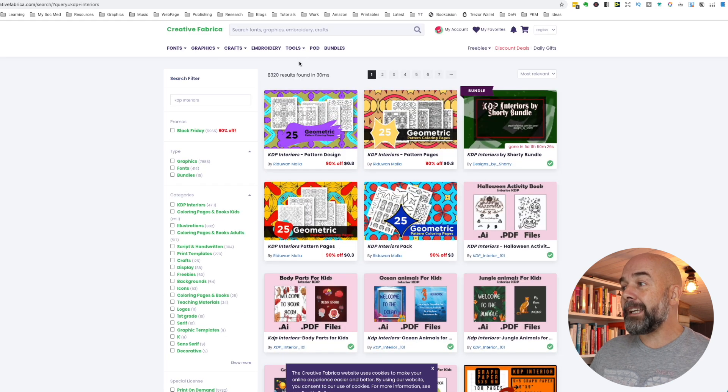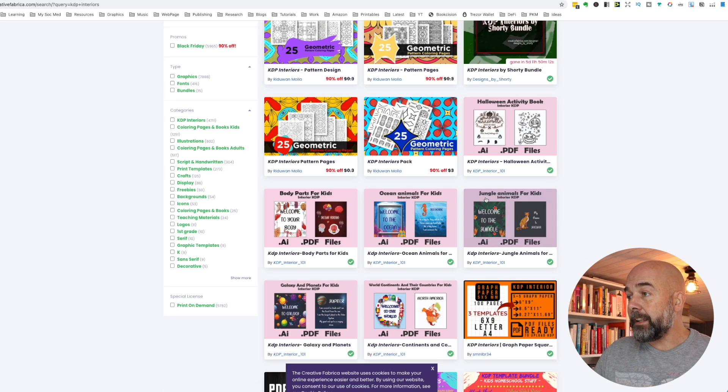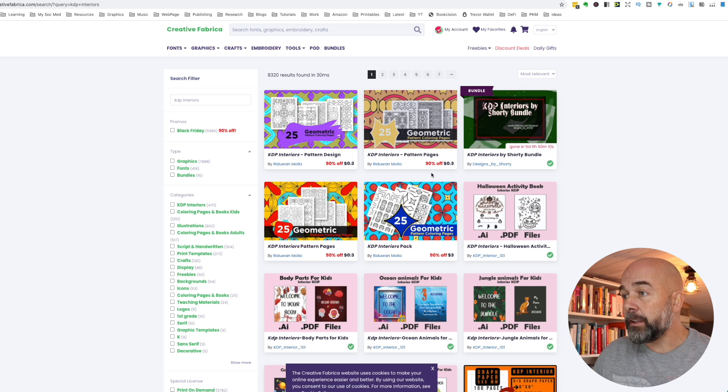One of the biggies is the KDP interiors. The list of interiors on Creative Fabrica at the moment is just getting bigger and bigger and you can almost find an interior for any niche you want. I'm just looking here — these ones I've not seen before — these are pattern designs for what looks like colouring book interiors. So you can mix and match all these different designs; you could mix some of the interiors with some of the graphics from Creative Fabrica to create something original for the interiors of your books.